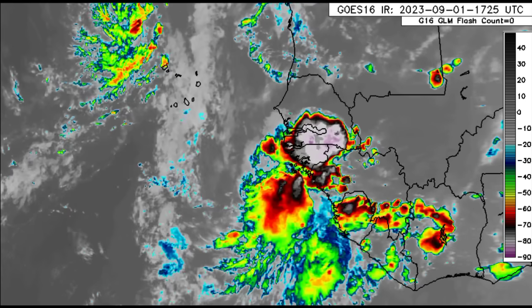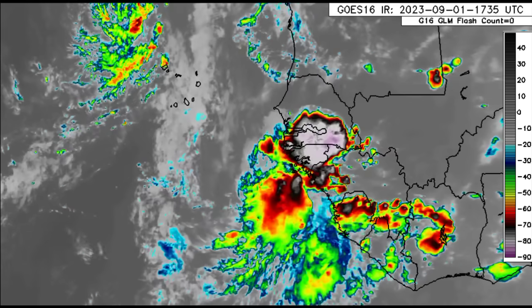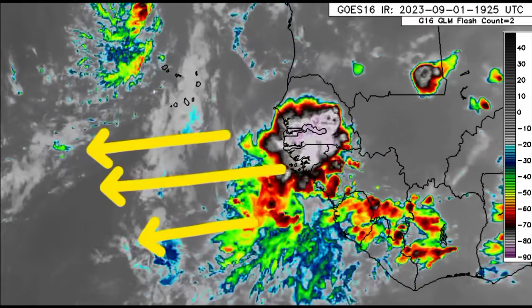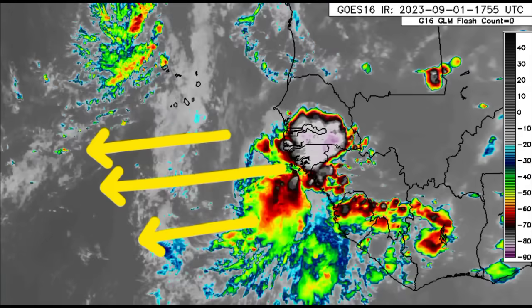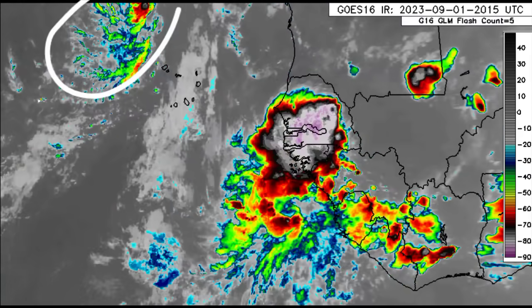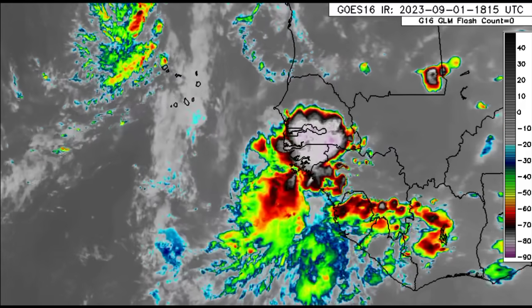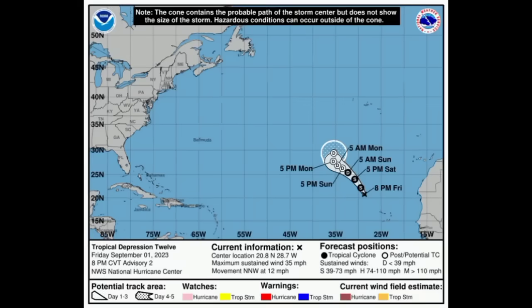As we look at the satellite imagery, we can see a big blob of activity over Africa — all of this is going to be moving off toward the west. To the northwest of it is Tropical Depression 12, which is likely to become Katia. The name Katia could be used by tonight or tomorrow if the depression manages to reach tropical storm status, but it will be struggling as conditions get increasingly unfavorable.